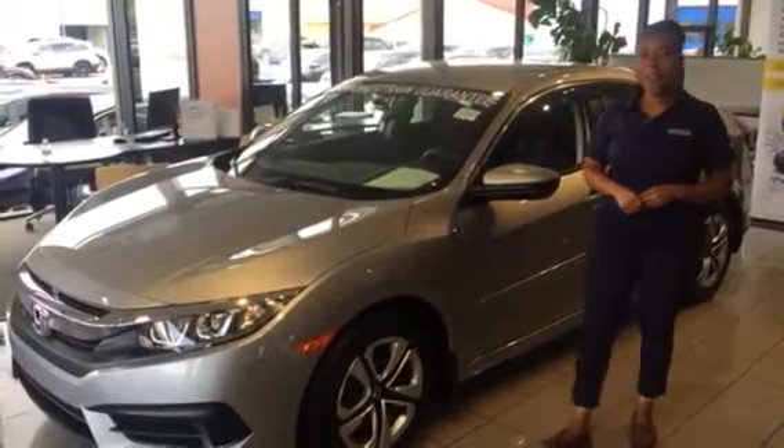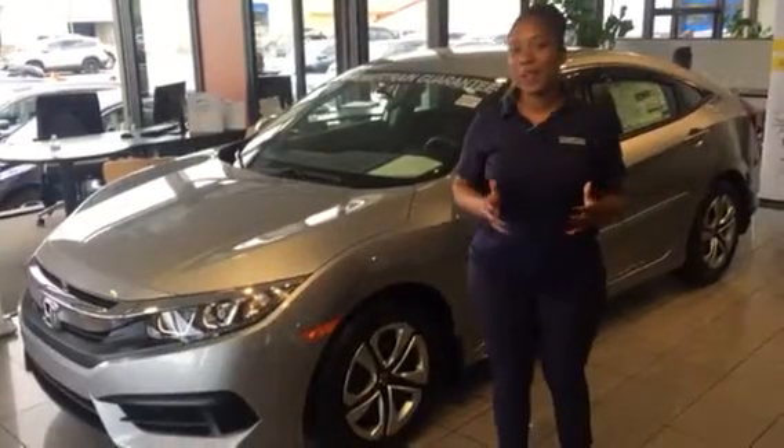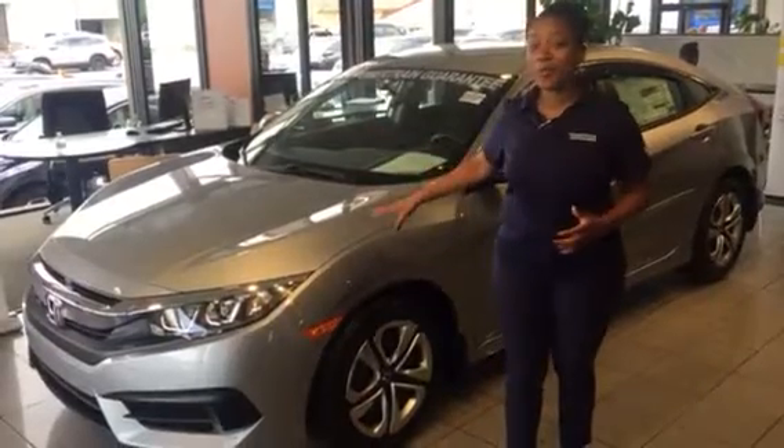Hey Maria, it's Mary over at Terramar Honda. Thank you so much for your online inquiry on the 2018 Honda Civic sedan. We do have one — a beautiful color, by the way — right here on the showroom floor.